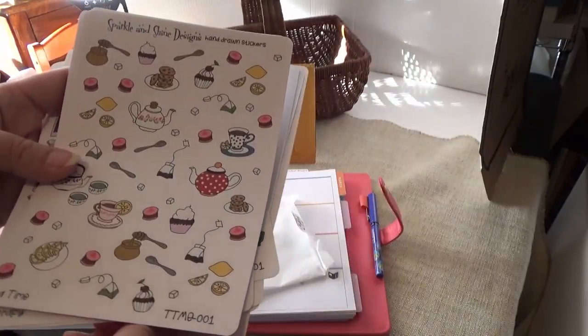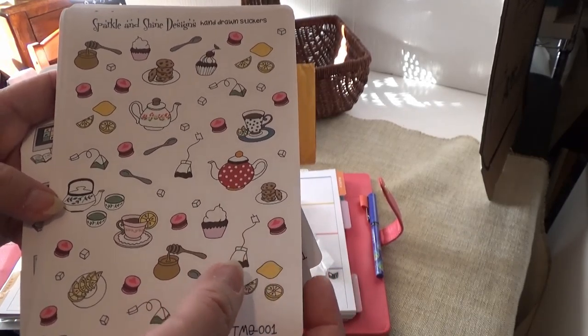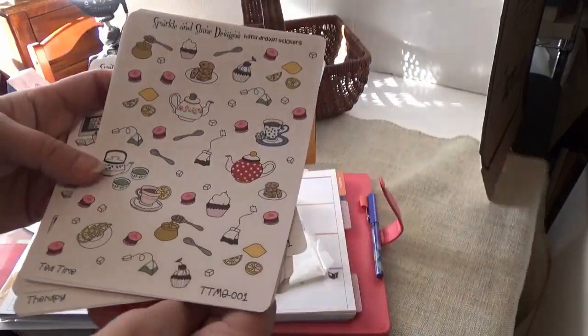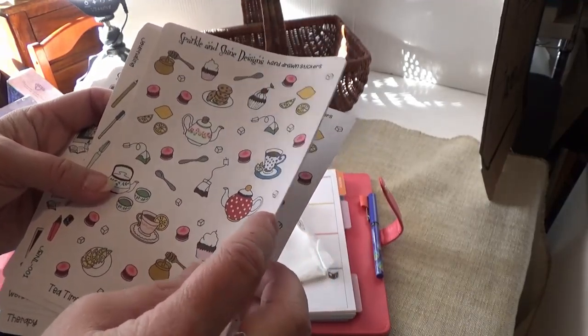I love tea, so this is a tea time sticker — it comes with lemons, macaroons, honey, and all kinds of things. I got two of them. Yes, I love tea. Actually three of them! I'm also making some tea-related things.